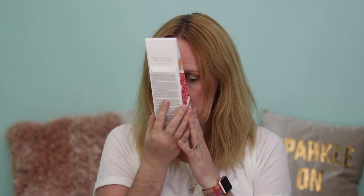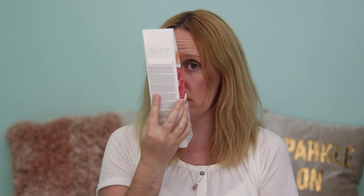This has an RRP of £11.50 and I paid £5.99. I can smell it through the box and the glass bottle and it does smell quite nice — only quite faintly though.